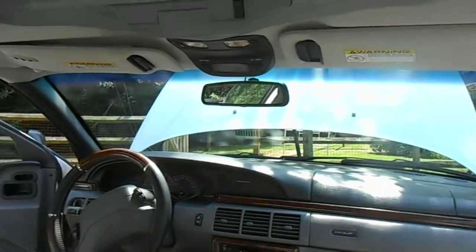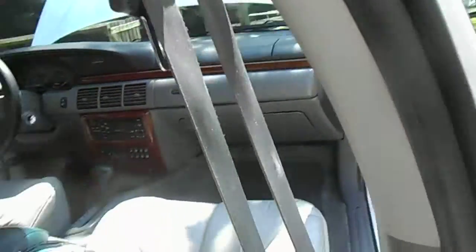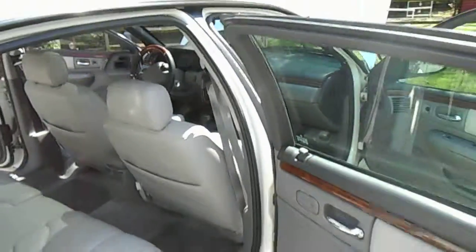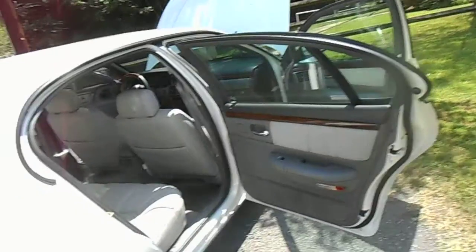Now it's two weeks old, so it's got a little bit of dirt on it since then. But I've been finishing up under the hood. I like to detail the hood, so I did that.